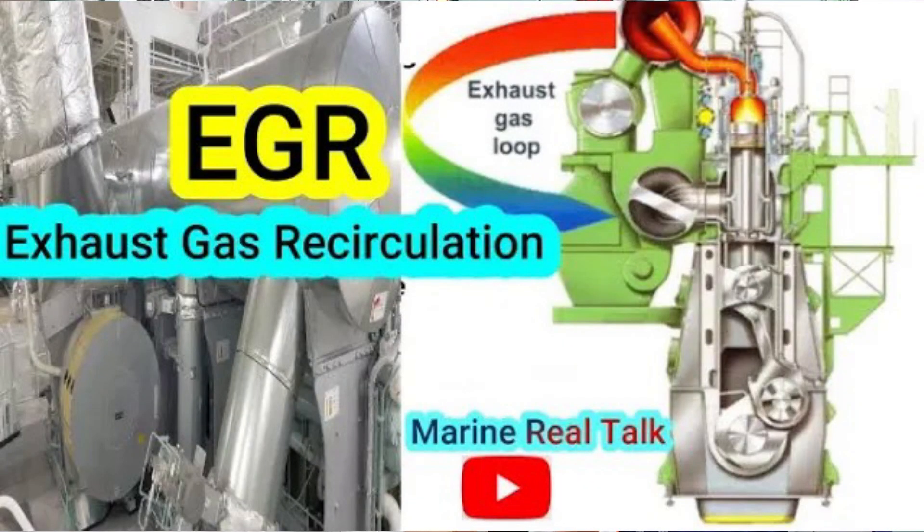In one of my previous videos I shared about the Mitsui EGR, which is a high-pressure EGR. Here, the G-Engine EGR is a low-pressure EGR. The difference is that the high-pressure EGR is normally installed before the turbocharger, while the low-pressure EGR is installed after the turbocharger.